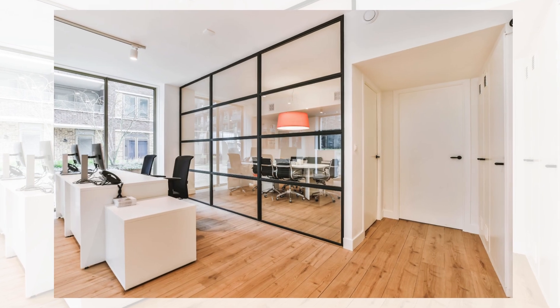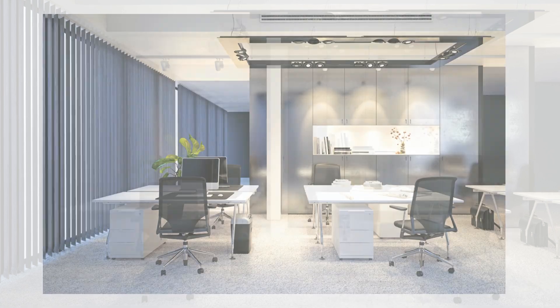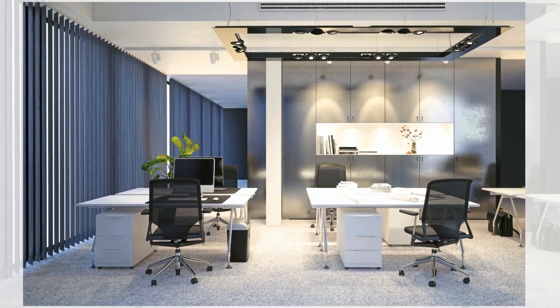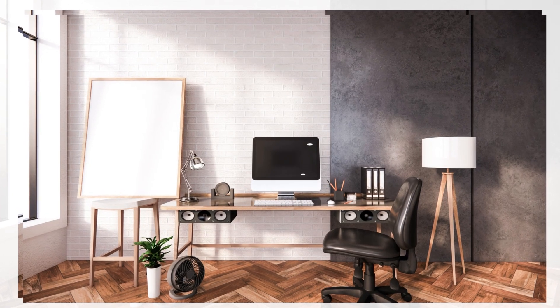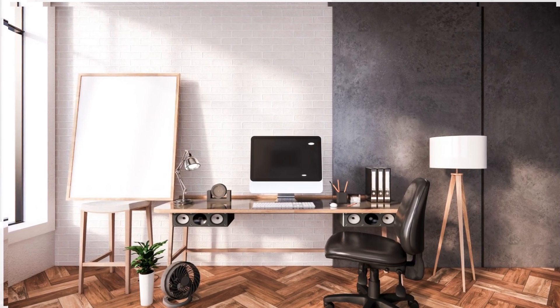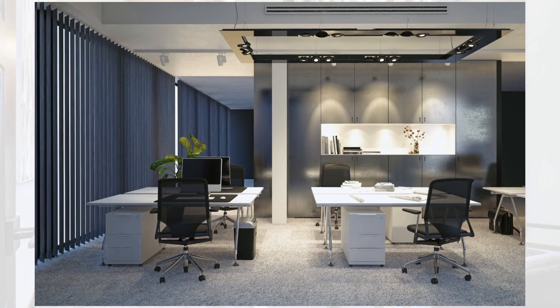Ergonomic setup. Arrange your desk and chair ergonomically to ensure comfort and reduce strain. Position your monitor at eye level and keep essential tools within arm's reach. Daily tidying. Spend a few minutes at the end of each day tidying up your workspace. This can prevent clutter from accumulating and start the next day fresh.